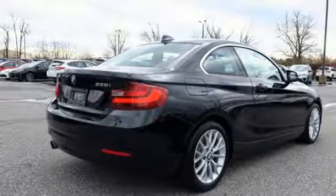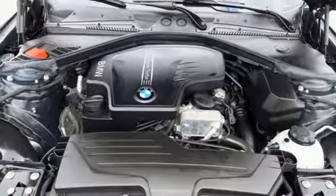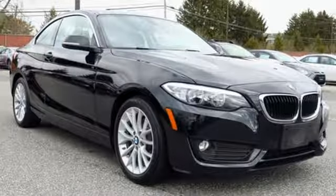Gas pressurized shocks, auxiliary audio input, leather steering wheel, rear wheel drive, and power heated mirrors.